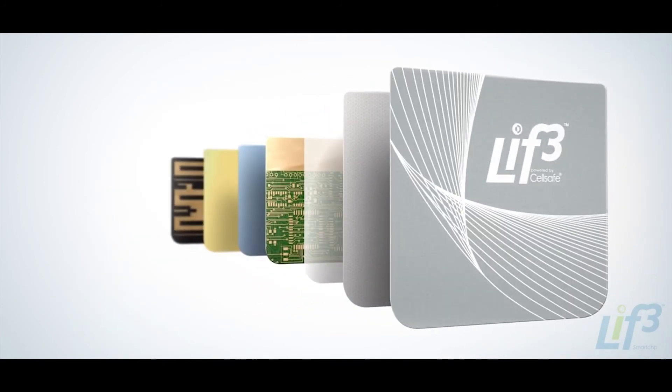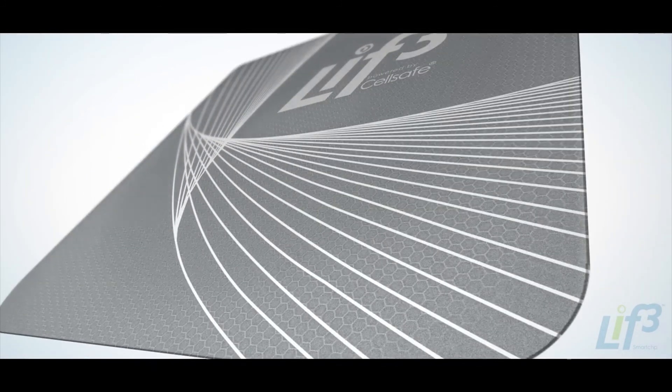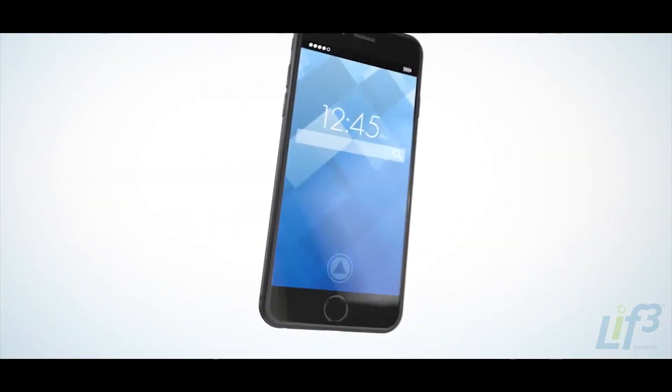LIFE Smart Chip uses groundbreaking technology that consists of multiple layers of specially formulated absorbing materials that absorb radiation and disperse it away from your body or head.